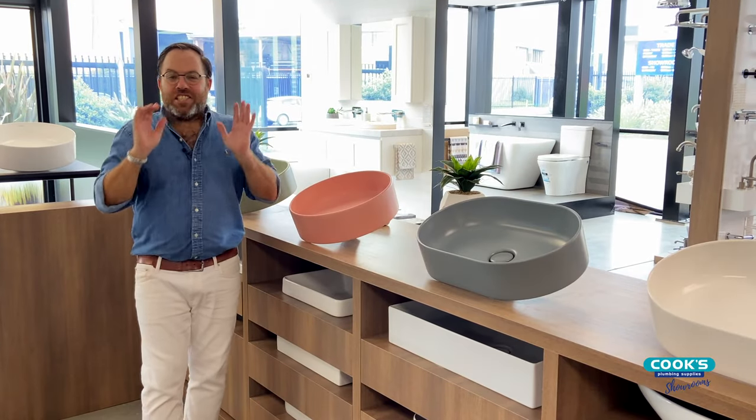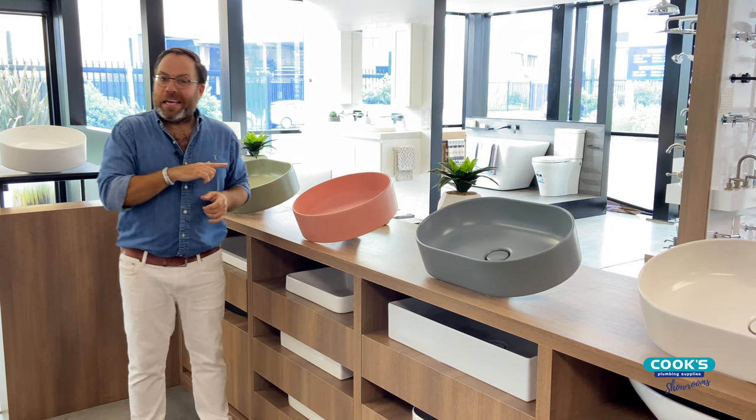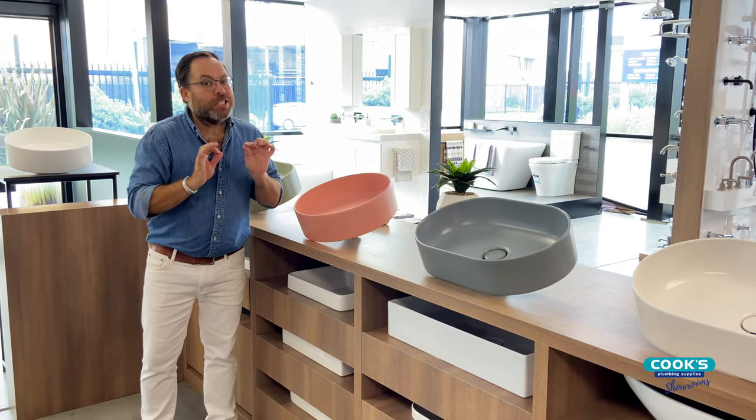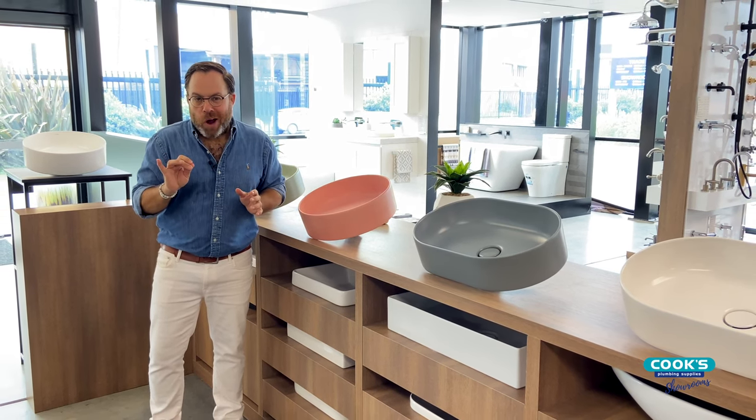There are actually seven colours in the range: matte black, matte green, matte pink, matte grey, a speckled finish, timeless gloss white, and very trendy matte white.